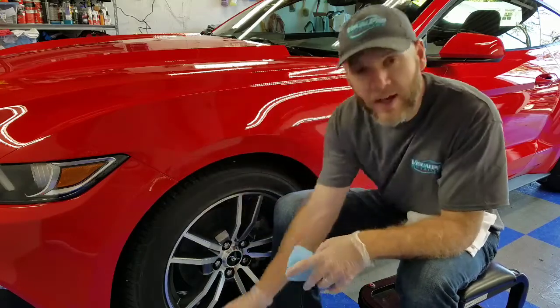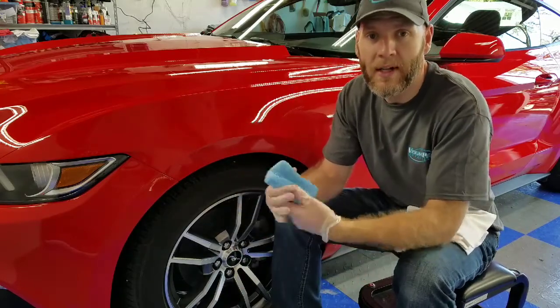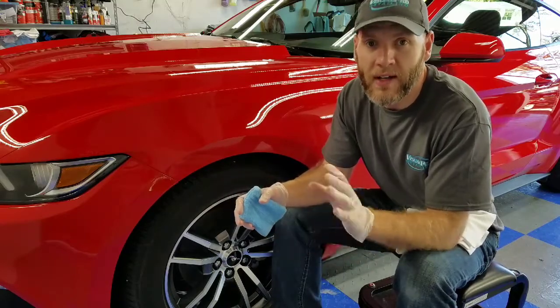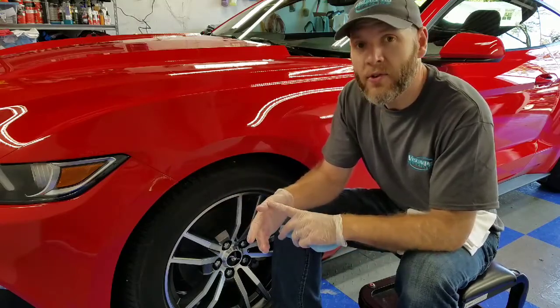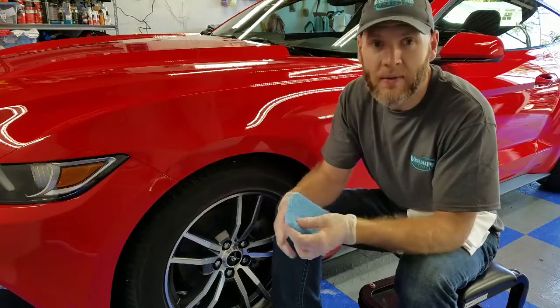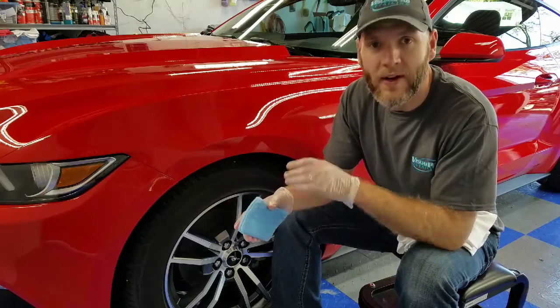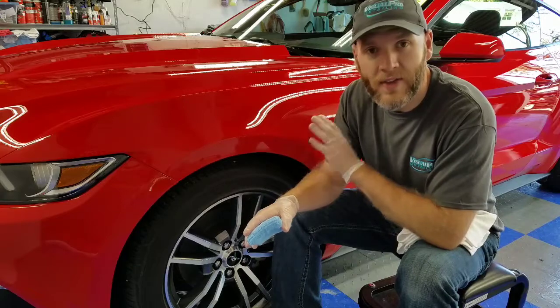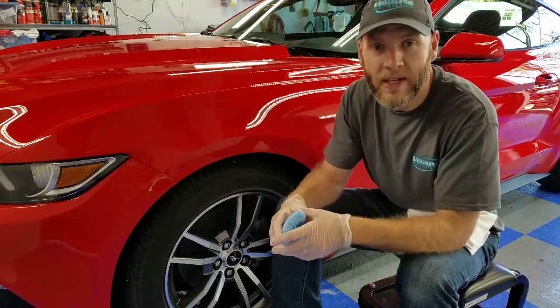A lot of coatings give different properties, but here are some of the general benefits of a ceramic coating. You don't have to wax or seal the vehicle for the life of the coating. This is great because you can forget about going out there and reapplying wax periodically just to keep the gloss, the look, and the protection on the vehicle.